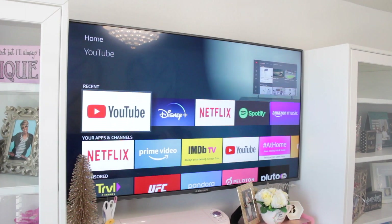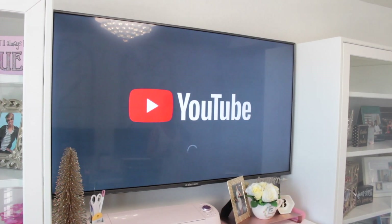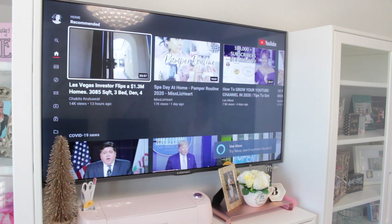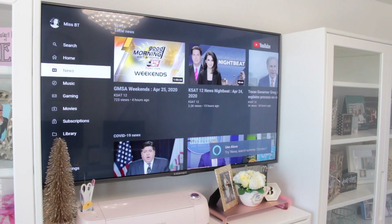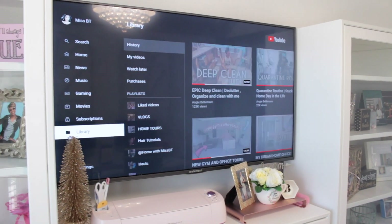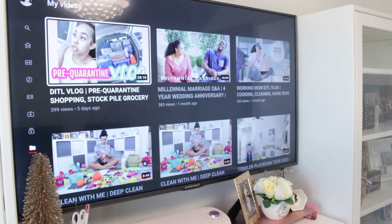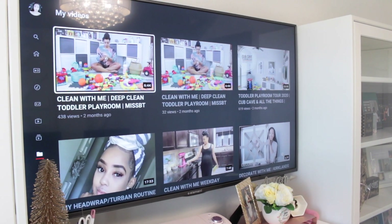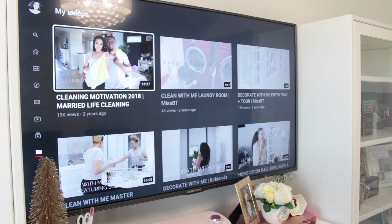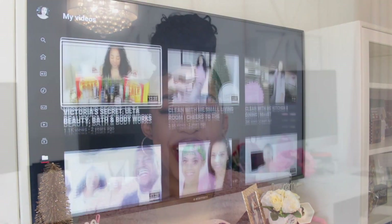During the day I like to have some background noise going, so I'll catch up on my favorite YouTubers' videos or listen to playlists when I'm trying to stay super focused. You can see how easy it is to just flip through and find things. I got this TV from Amazon and I'll link it down below. You might see someone familiar up there — yep, that's my channel, so make sure you subscribe and hit the notification bell.